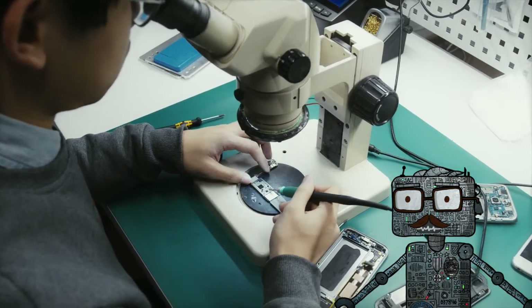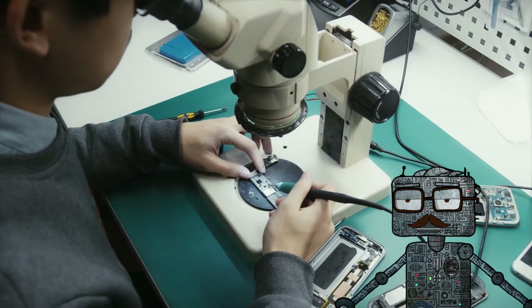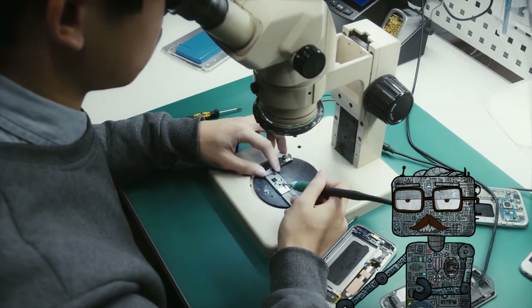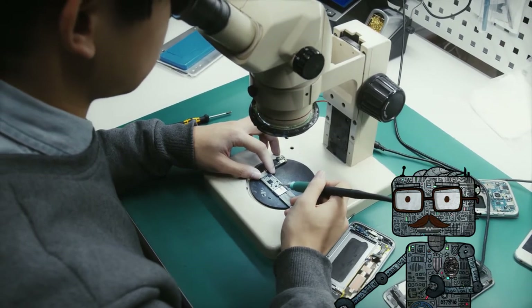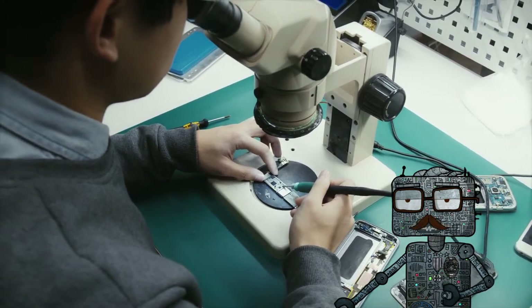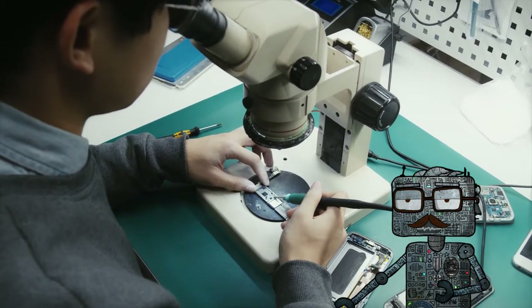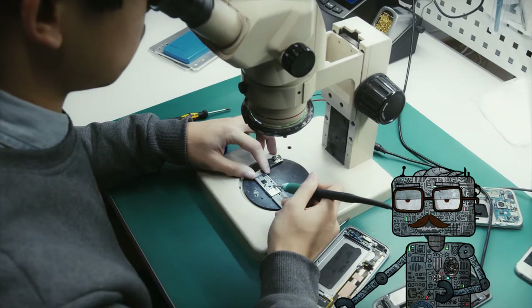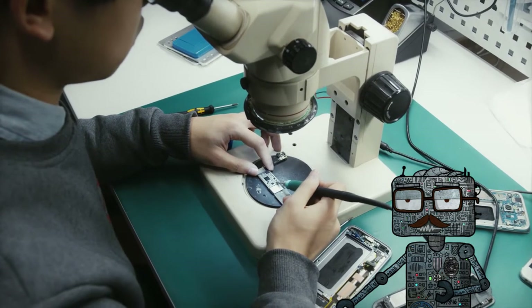An RFID tag usually has a built-in antenna and an integrated circuit (IC). The antenna can send and receive radio waves, while the IC takes care of modulating and demodulating the radio signals, as well as processing and storing data. The RFID chip is very similar to a barcode label, as it also typically works with a scanner or reader.